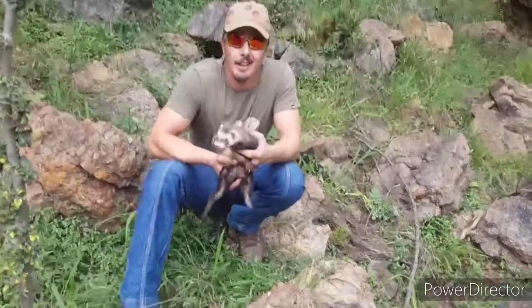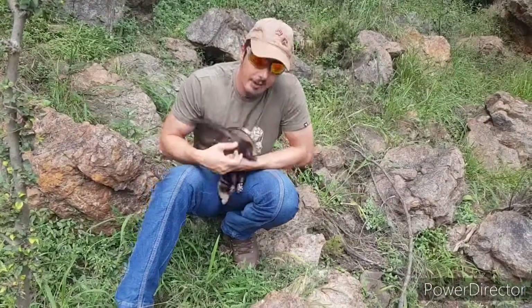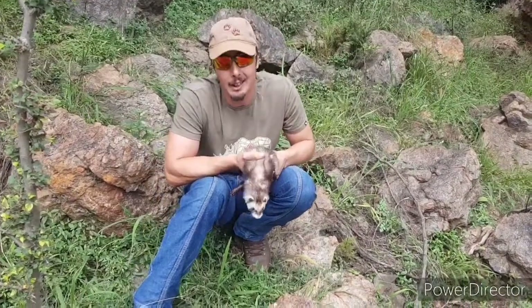Hello everybody, welcome back. Day 10 of isolation. Today you'll see I've got a little Georgie with me. The reason why I've got him with me is because he's going to be one of our examples today of olfactory communication, also known as scent or smell.